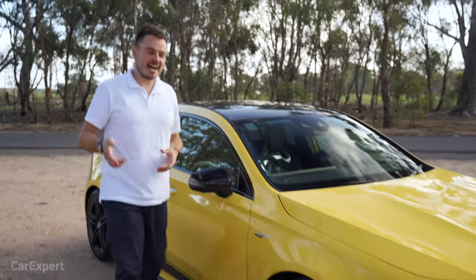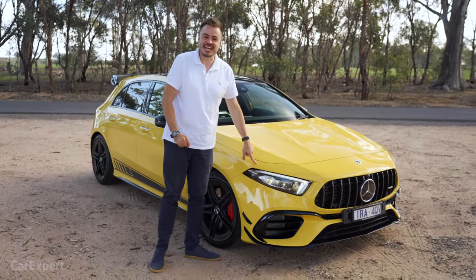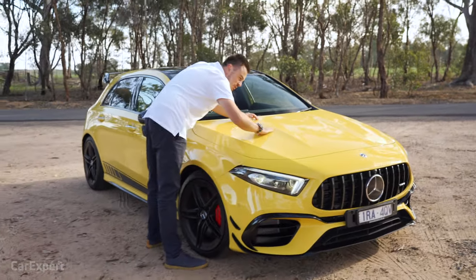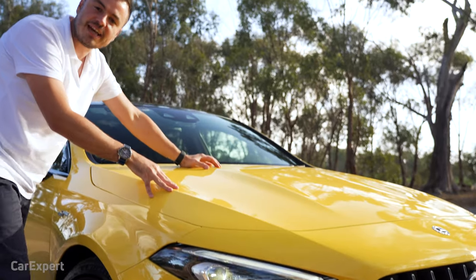Let's talk exterior. Up until recently, all taxis in Melbourne were this color — yellow — but Mercedes-Benz calls it sun yellow, and I think it actually works well here on the A45. Starting with the bonnet, it has what they call a power bump — a little hump that signifies the AMG model.